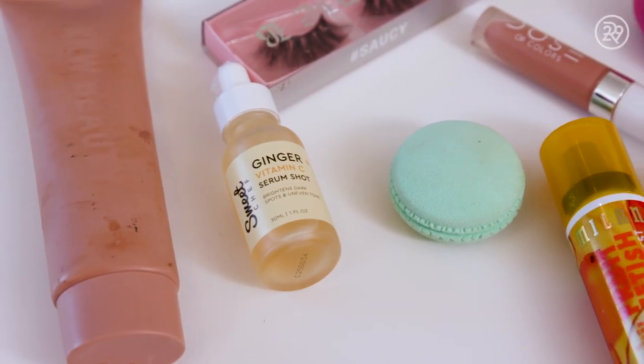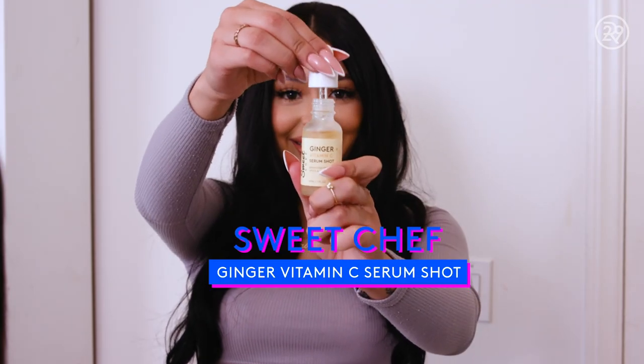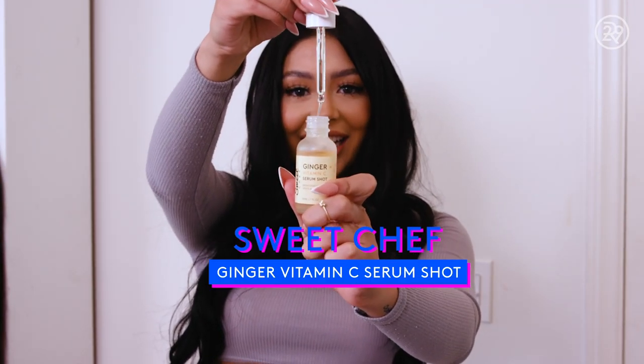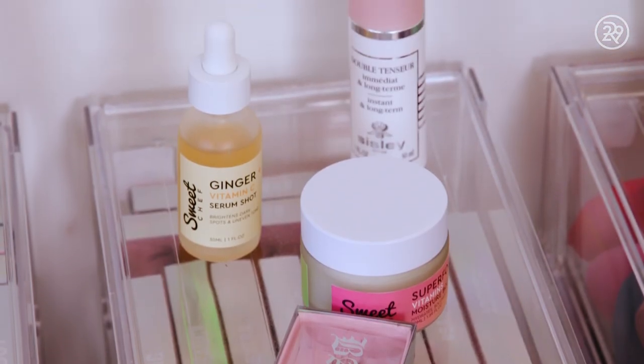I love it. I freaking love serums — serums are my favorite. This is also from Sweet Chef. This is the Ginger Vitamin C Serum. It brightens dark spots and uneven tone. It just plumps up my skin.